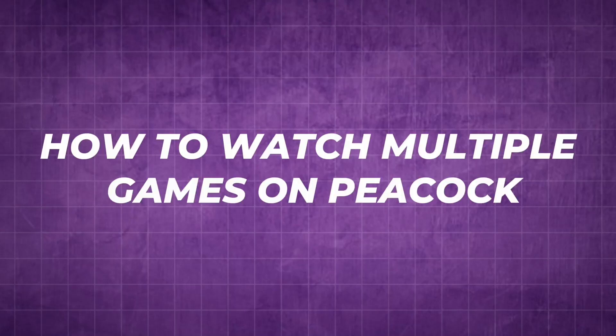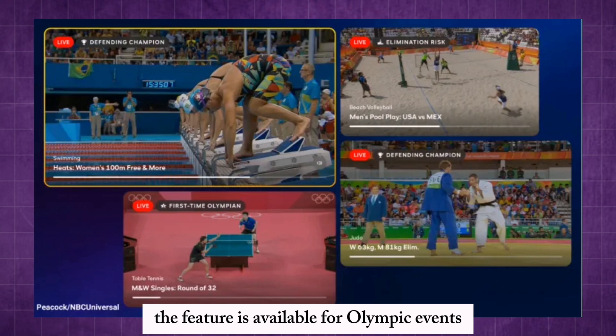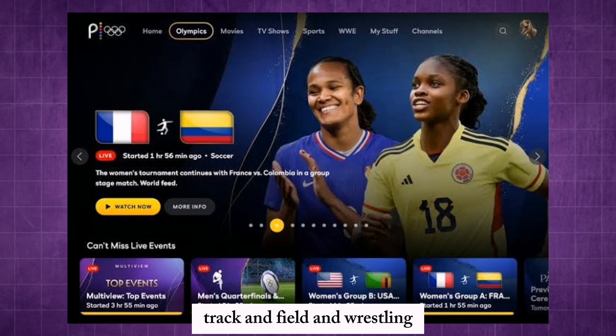How to watch multiple games on Peacock. Peacock offers multi-view to watch up to 4 live events simultaneously on one screen. The feature is available for Olympic events and other sports like soccer, track and field, and wrestling.